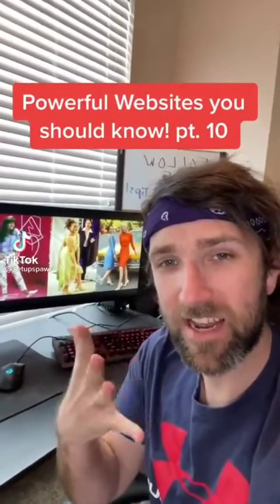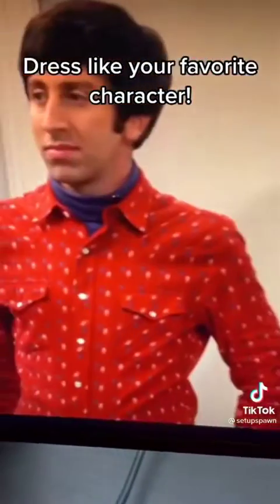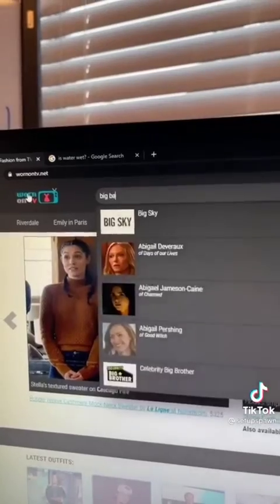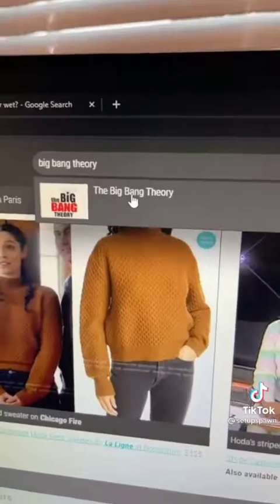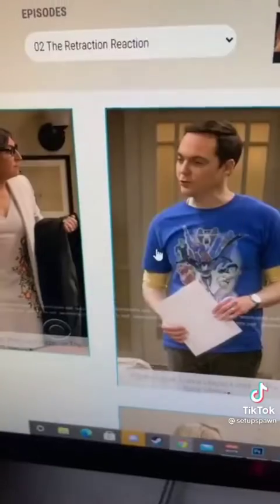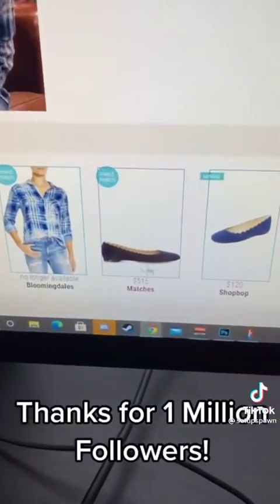Powerful Websites You Should Know, Part 10. Have you ever been watching your favorite TV show and wondered where they got their outfits from? Just go to this website and type in the TV show or the character. Then pick the exact episode or click a character — and there's Penny's outfit from that scene.